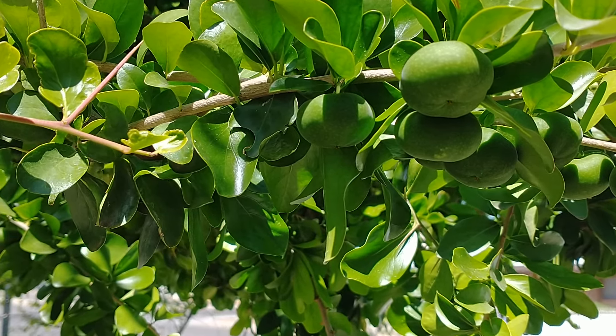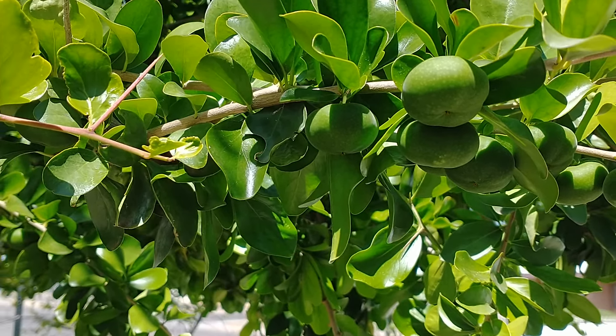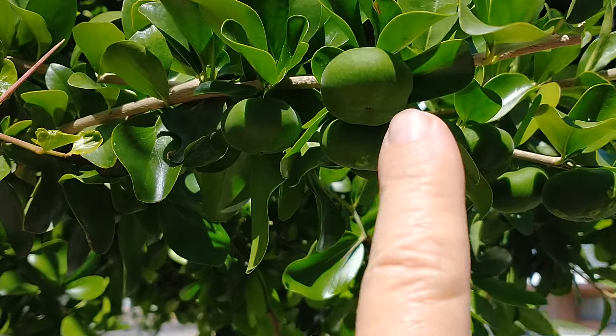Hi, this is Mel at Mesa, Arizona. I'm at my cousin Monty's house, and this is a key apple right here.